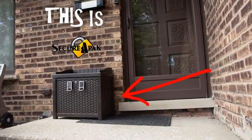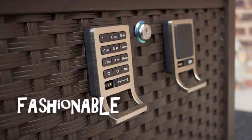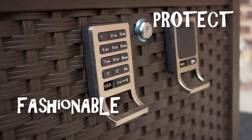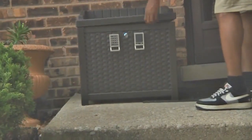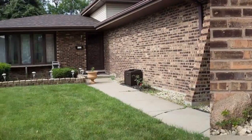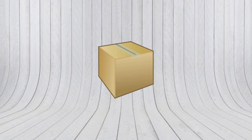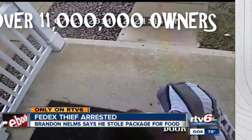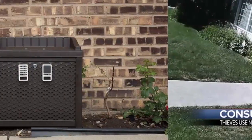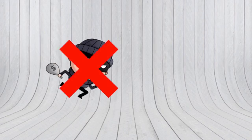Need added security while away from home? Acquire SecurePack, a fashionable fortified container that protects packages and personal belongings from theft. It's easy to install and comes in a variety of sizes. Have you ever scheduled a delivery to arrive when no one's home, then arrived to find no package? Over 11 million U.S. homeowners experience package theft within the past year. SecurePack offers a reasonable product that protects against theft and weatherization.